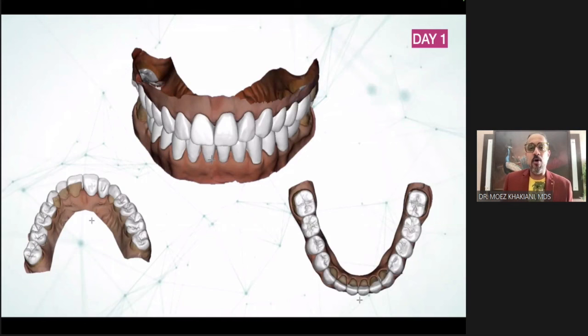I get these models 3D printed. Then I make putty indices. Remember, putty indices are still analog — you can't go digital with them. I love to use C-silicone for making putty indices. What does C stand for? C stands for 'cheap' — it's a budget-friendly silicone material. It's not good for impressions, but for making indices it works just fine.